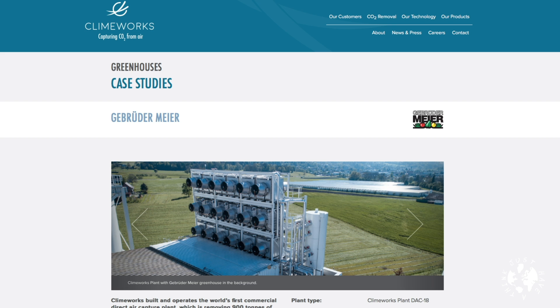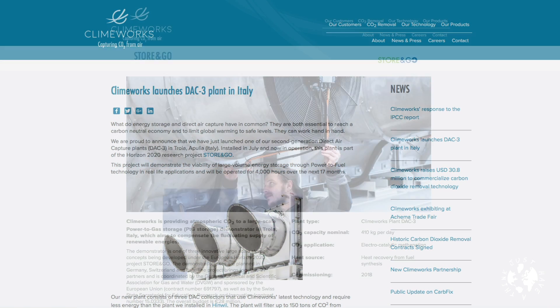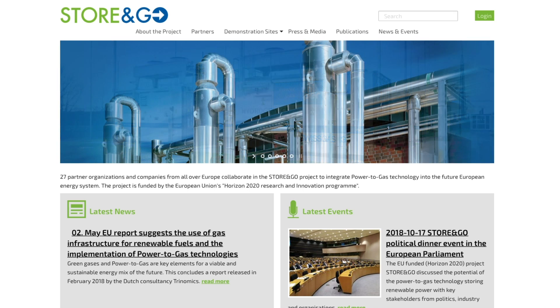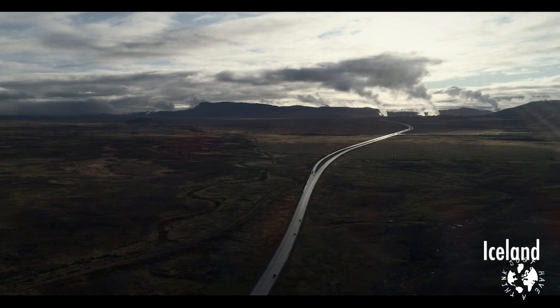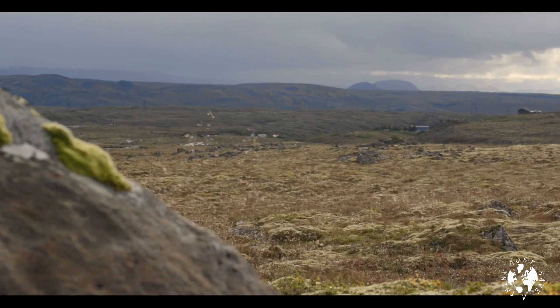Climeworks currently have three sites. One in their native Switzerland where CO2 is supplied to local greenhouses to enhance photosynthesis in the growing process. A second site in Italy consists of three DAX collectors that filter up to 150 tons of CO2 from ambient air every year. A nearby alkaline electrolyzer generates 240 cubic meters of renewable hydrogen per hour by making use of excess on-site photovoltaic energy. The captured CO2 and renewable hydrogen are then catalytically methanated by a French company called Atmostat, and the methane is then liquefied and used to fuel natural gas lorries. The third site is in Iceland, where Climeworks are working specifically on the sequestration of CO2 as part of a project called CARBFIX2.